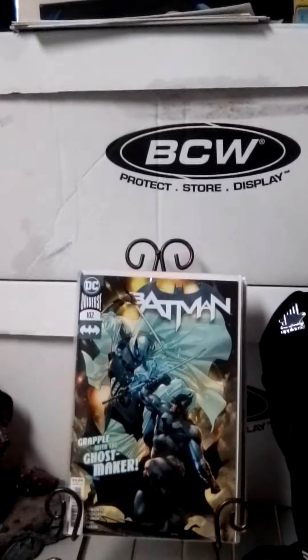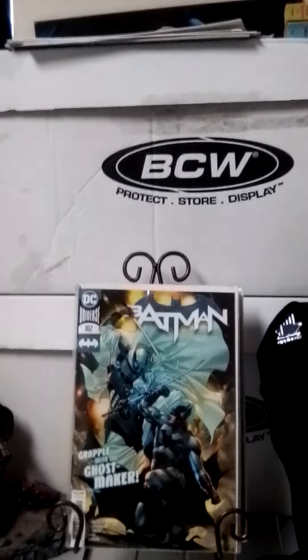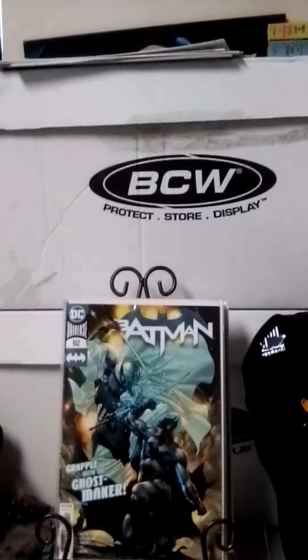Hello everybody! This is your boy Blum Jeezy with another comic book video. This is my comic books part 21. Let's get started.